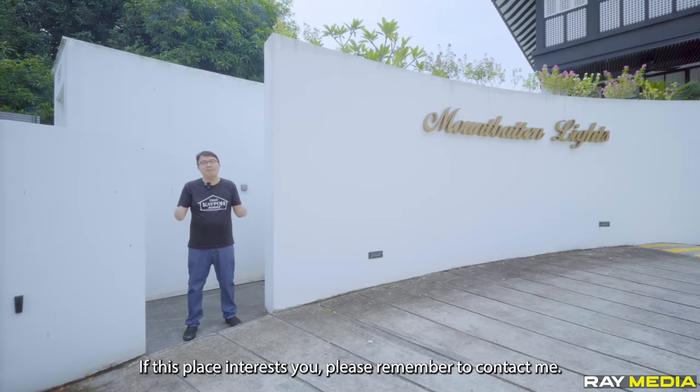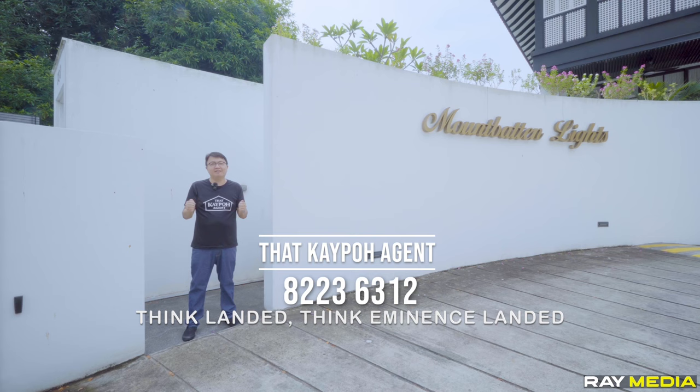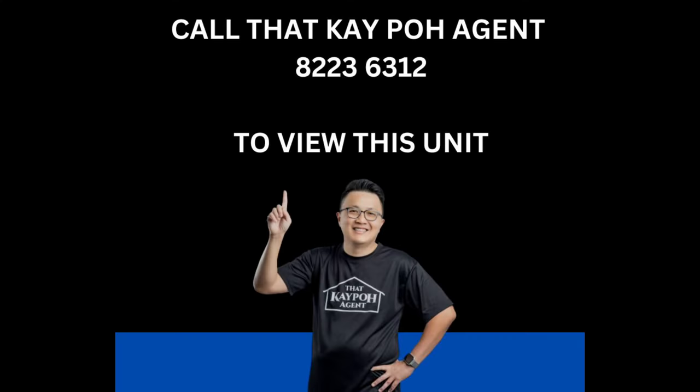If this place interests you, please remember to contact me. I'm KP, the KP agent from Eminence Landed. Think landed, think Eminence Landed. Please remember to like and subscribe to our channel. Thank you.